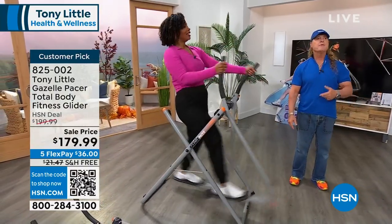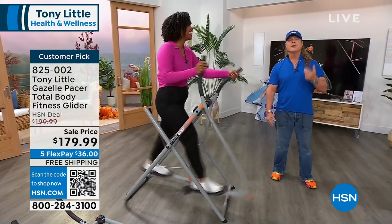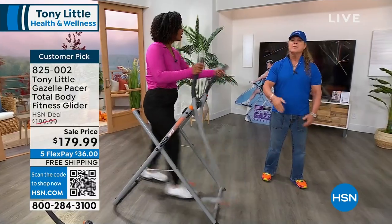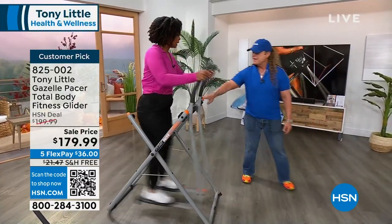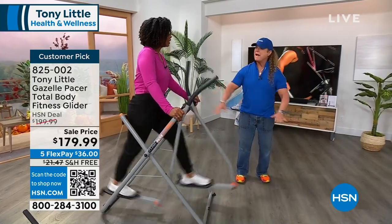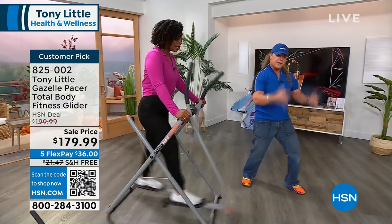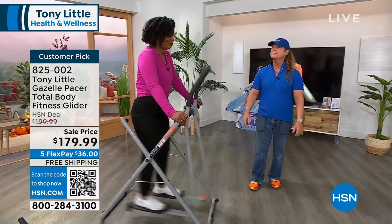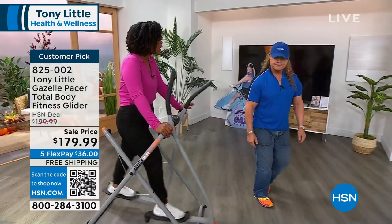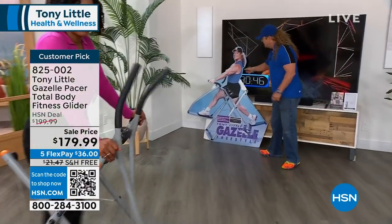If you go out and take a walk, it can be hard and boring. Here, you can put your hands right here and get a no-impact, longer stride walk in the privacy of your own home, still watching television, still listening to music, with virtually no impact and a huge fun factor. And we've got the pro coming home with you — six workouts that you're going to have access to with your Gazelle.